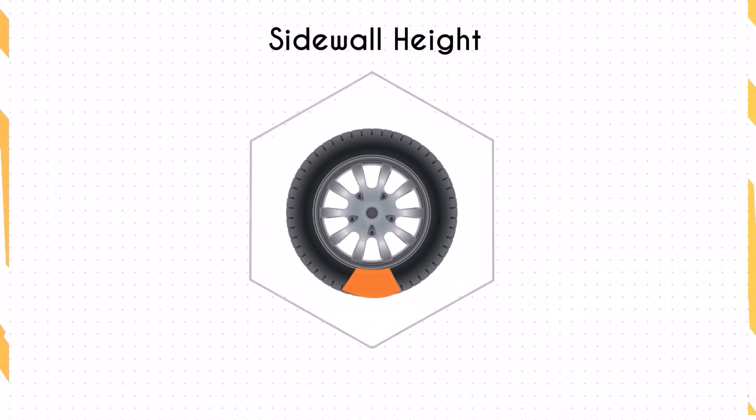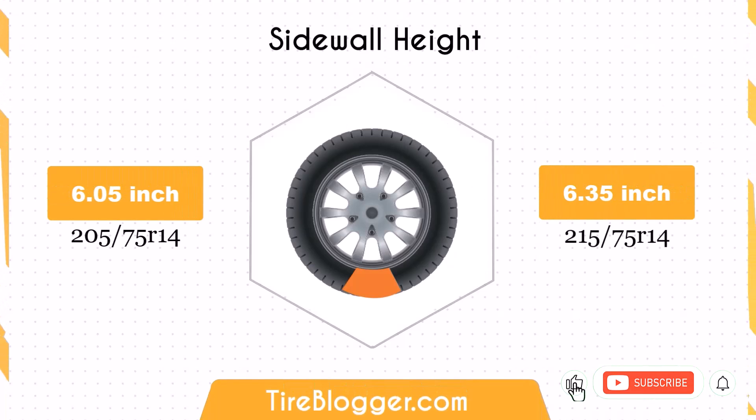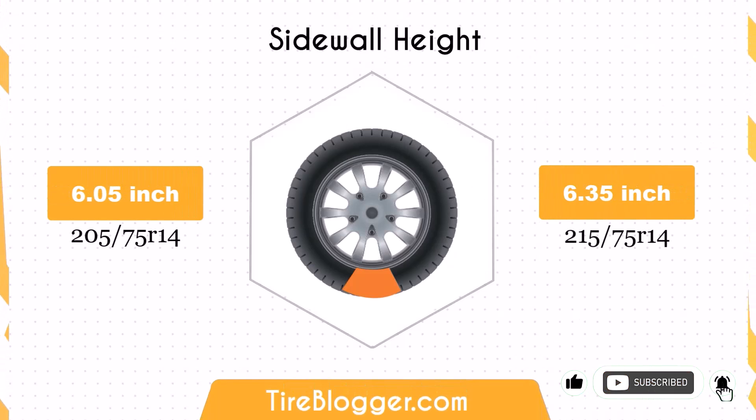Switching to 215 75R14 increases the sidewall height by 0.3 inches. The larger sidewall height enhances impact absorption, offering a more comfortable ride, especially on rough terrains.